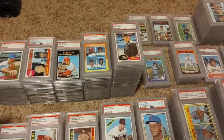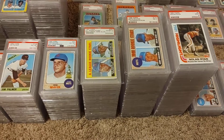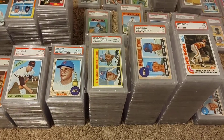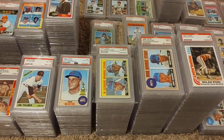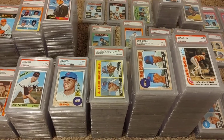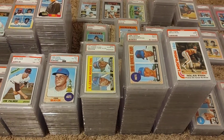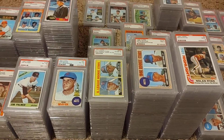Moving back to this last section — looking at Tom Seaver, I've got his rookie downstairs. I haven't brought it back up. It's SGC graded, not PSA, but I've really done a lot of work on that Seaver collection over the past year. When it comes to Rod Carew, I'm complete with that — I have all his stuff, just missing some of his modern junk wax era cards.